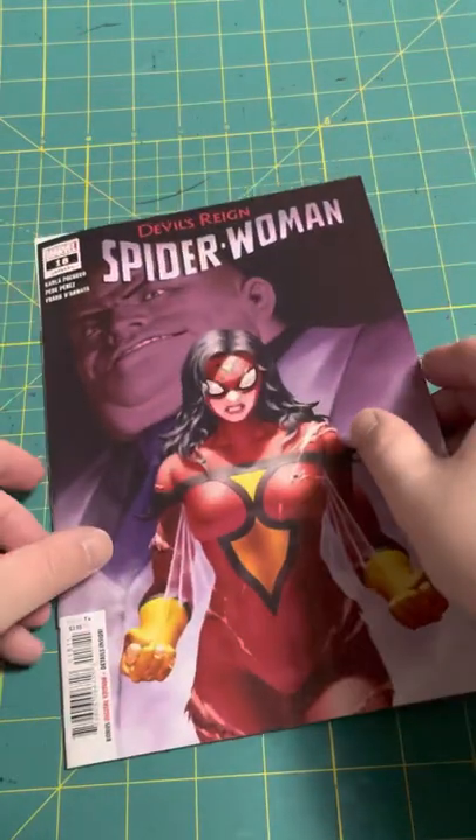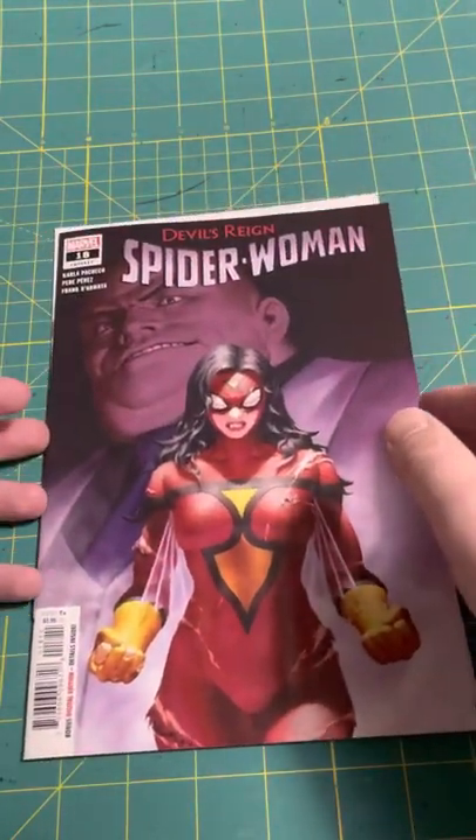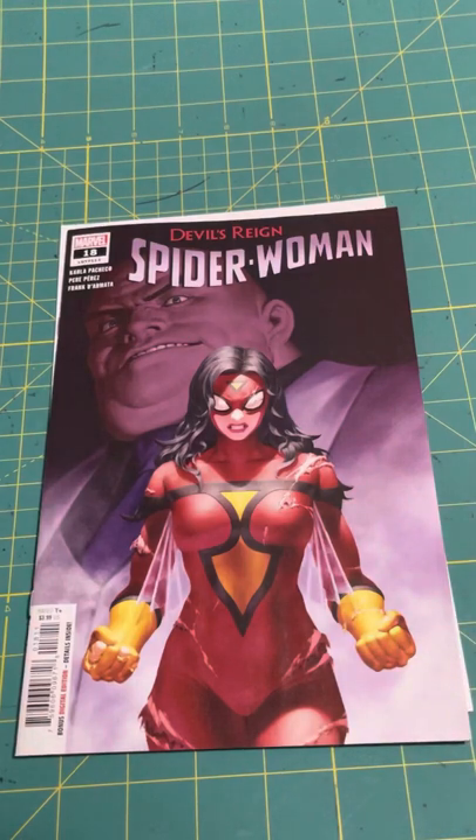Thank you for joining me on this Mystery Walmart Pack video. Let me know what is the best issue that I got. Do you think the Walmart packs are worth your time? I think they are. And what do you think about the two DC packs versus the Marvel pack that I got? See you in the comments. Until next time, it's me, your friendly neighborhood Christopher.